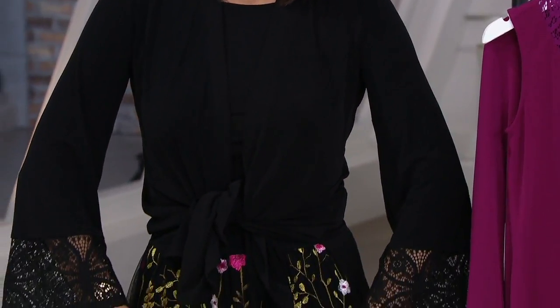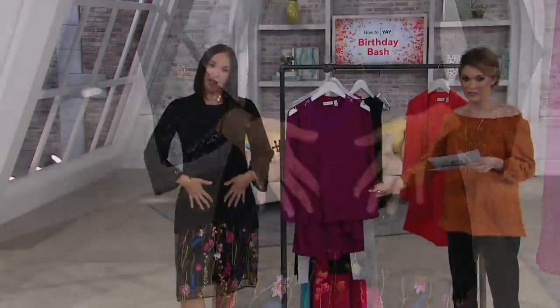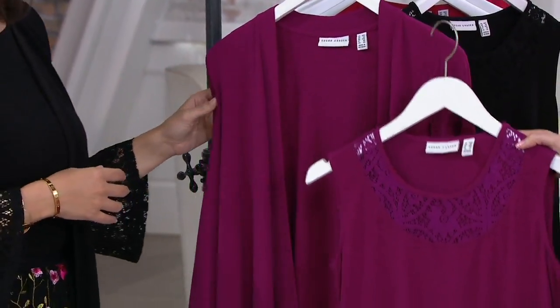We do have several color options for you — three to be exact. You have the vibrant fuchsia, which is going to be up first. And remember, you're getting the tank and you're getting the cardigan, so two pieces here. A true two-fer.